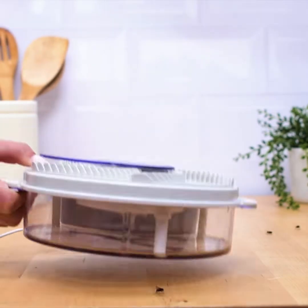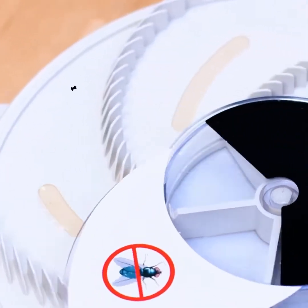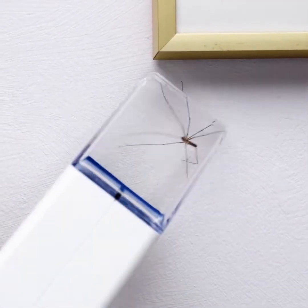Flies can be disturbing, but this bad boy is going to do the job here. Such little gadgets will save a lot of trouble for those of you that are scared of bugs.